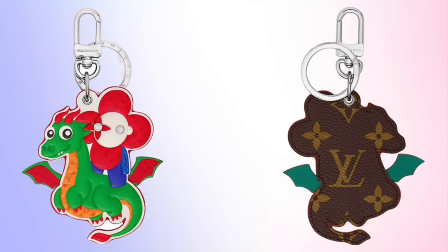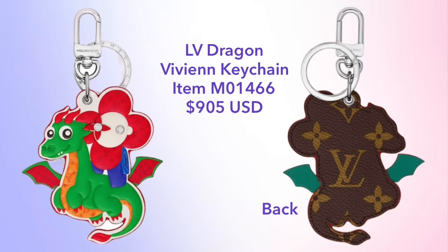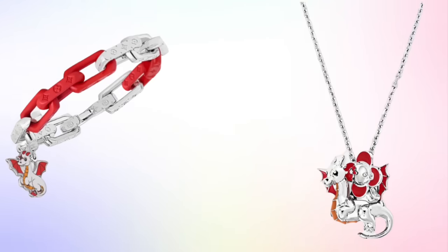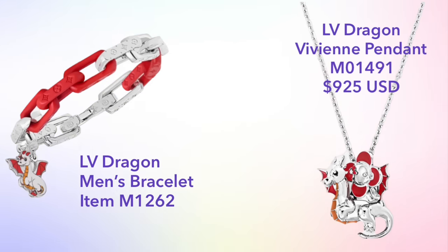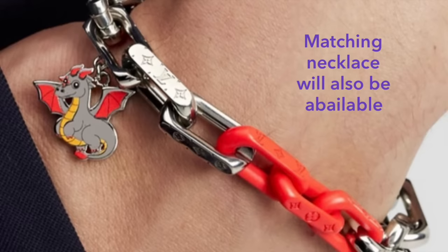Let's move on now and look at the men's side, starting with the Vivienne keychain — Vivienne riding on a little cartoon dragon — priced at $905. Pretty pricey for a keychain. The men's line will also feature a few pieces of fashion jewelry. On the right we can see the LV Dragon Vivienne pendant, priced at $925. There's also a dragon bracelet and that will have a matching necklace available as well.